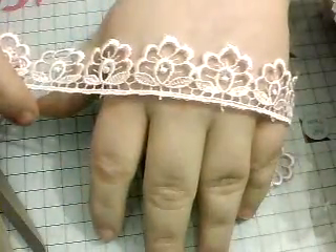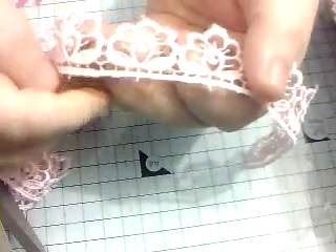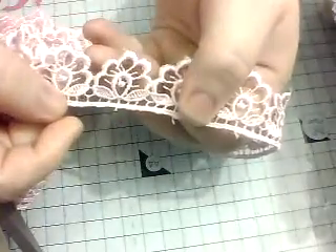I absolutely love this and it actually does look like a flower as well — you've got the leaf down below. So it's really versatile.